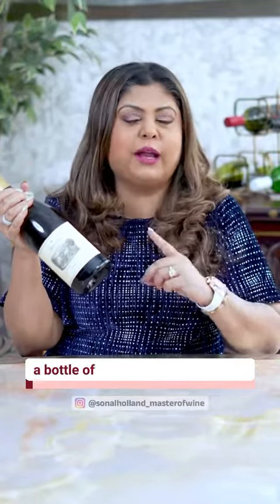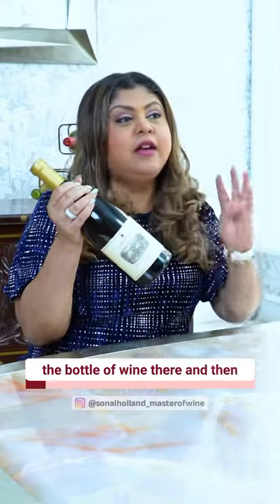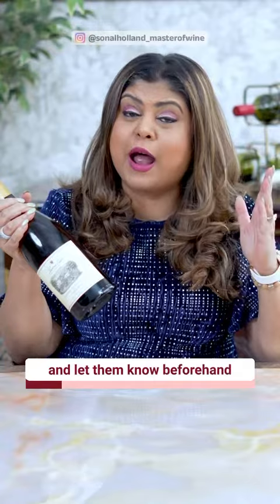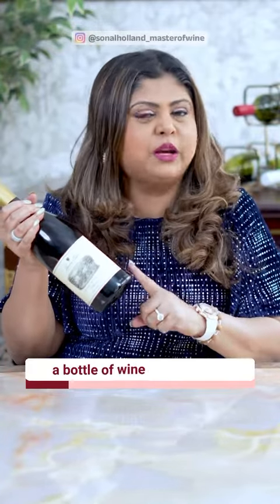If you would like to take a bottle of wine to someone's home and you'd like them to serve the bottle of wine there and then, here are three things you can do. Number one, you can call up the host and let them know beforehand that you'll be bringing a bottle of wine to the dinner.